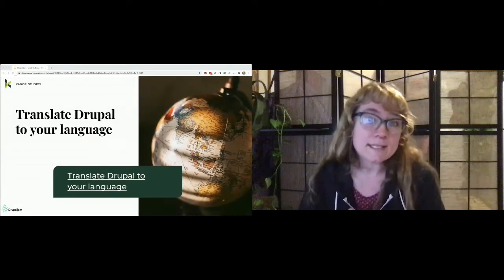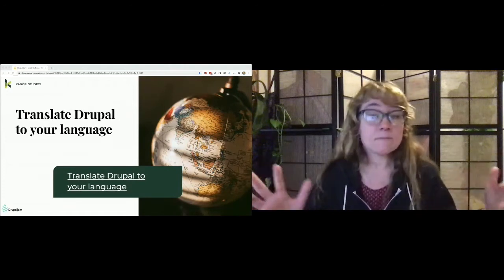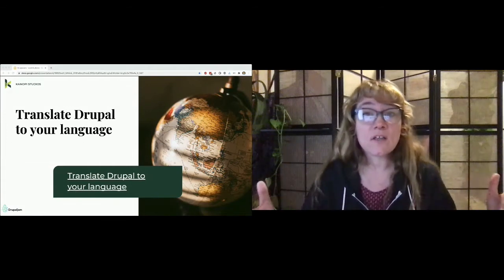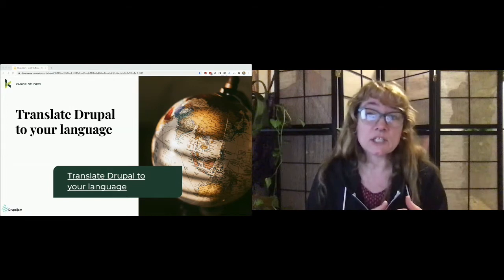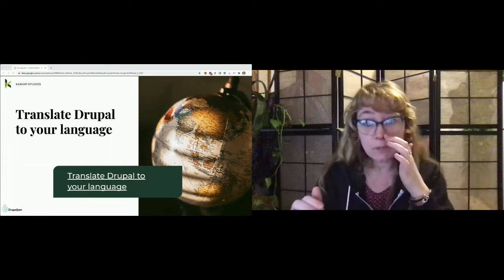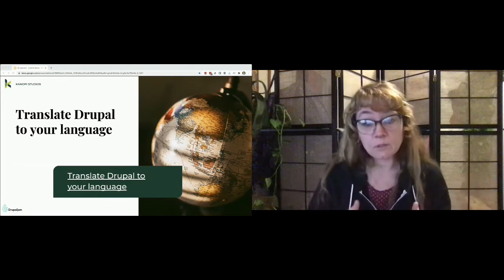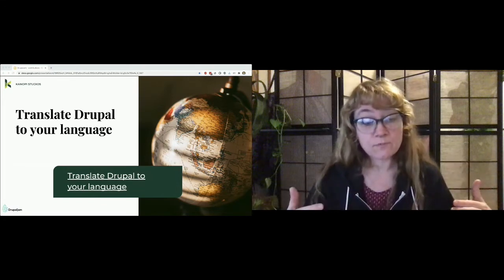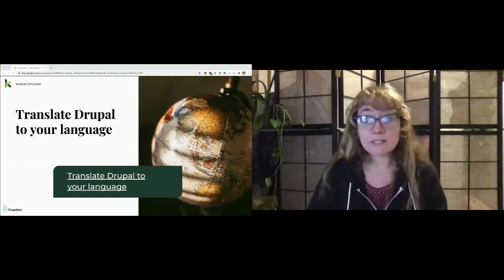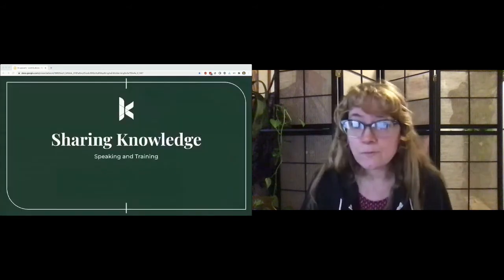There's always a need for contributors to translations. Some languages have only incomplete versions of the text in core, so other parts of the interface show up in English. Others need corrections and improvements. There's no language that has a complete set of translations for all contributed modules. So if you're multilingual or have a passion for making Drupal more available where you live, translations is a great place to contribute. And sharing your knowledge — share something cool at a local meetup or camp.